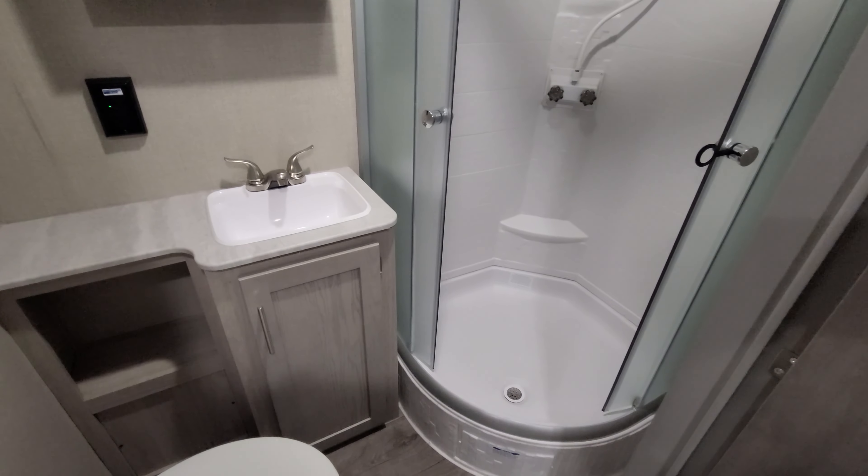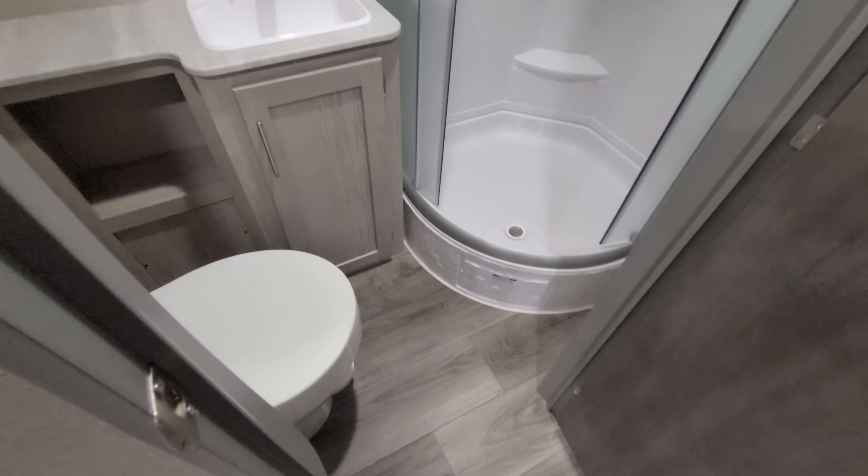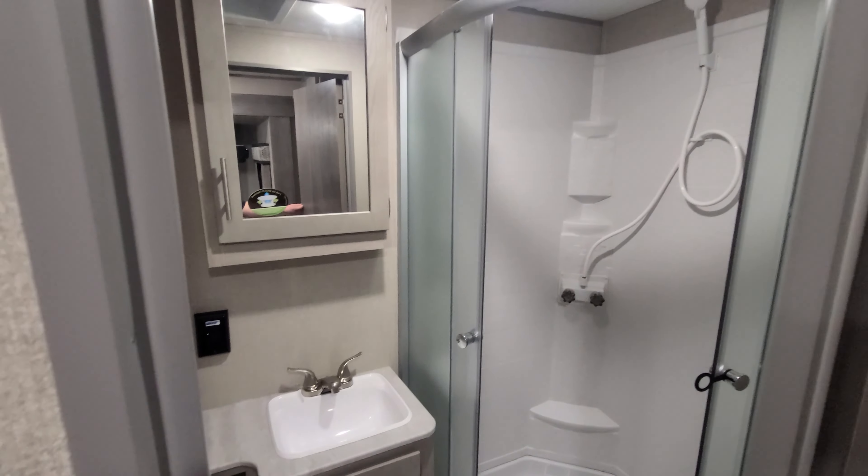This one also has a nice size bathroom with a rounded corner shower. Plenty of room in here to change and get ready after you get out of the shower, plus a mirrored medicine cabinet.